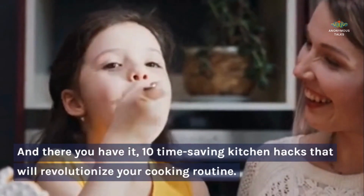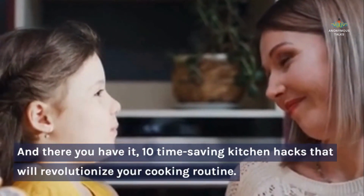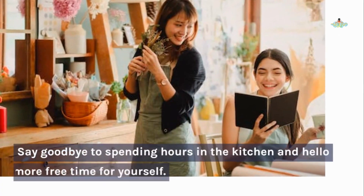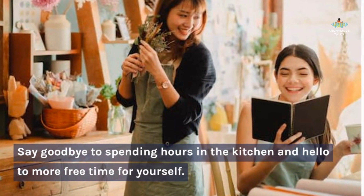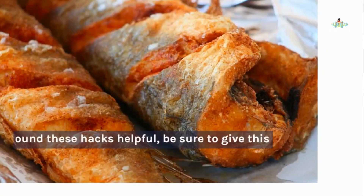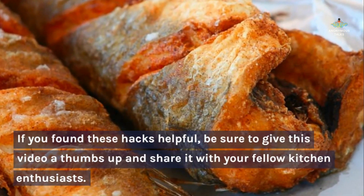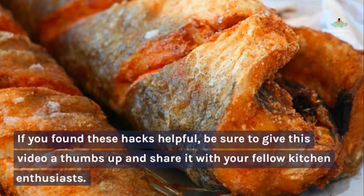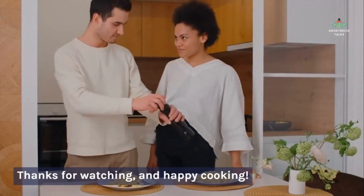And there you have it — 10 time-saving kitchen hacks that will revolutionize your cooking routine. Say goodbye to spending hours in the kitchen and hello to more free time for yourself. If you found these hacks helpful, be sure to give this video a thumbs up and share it with your fellow kitchen enthusiasts. Thanks for watching, and happy cooking!